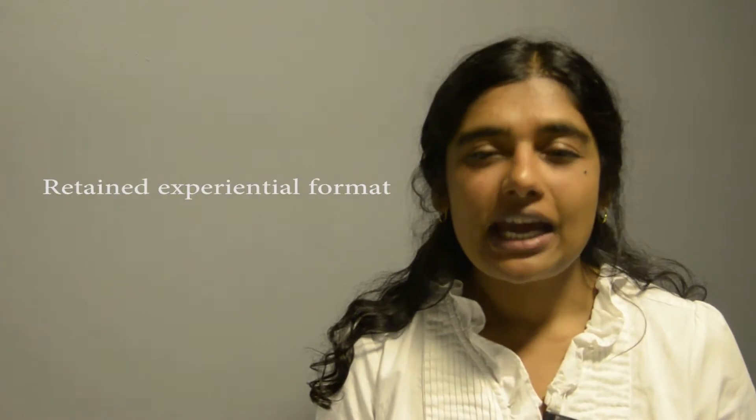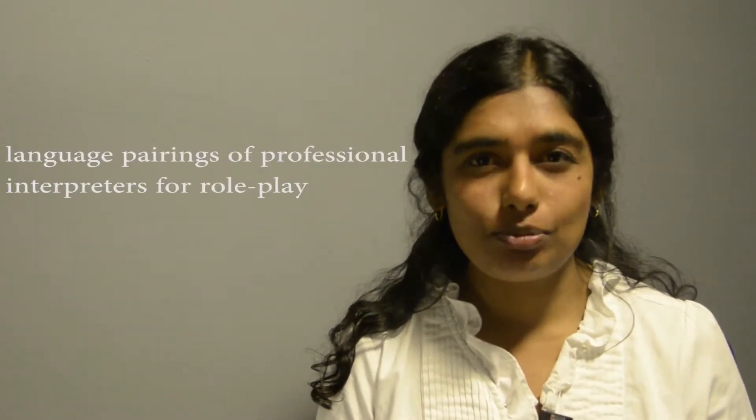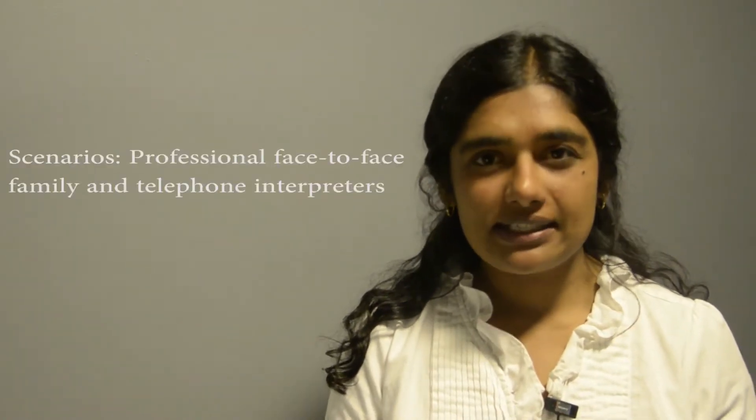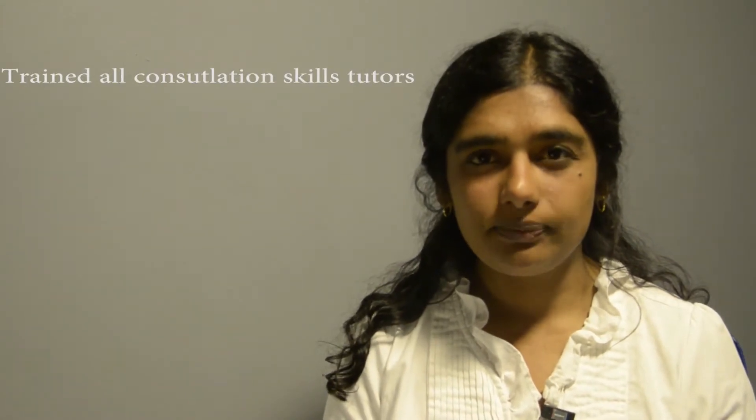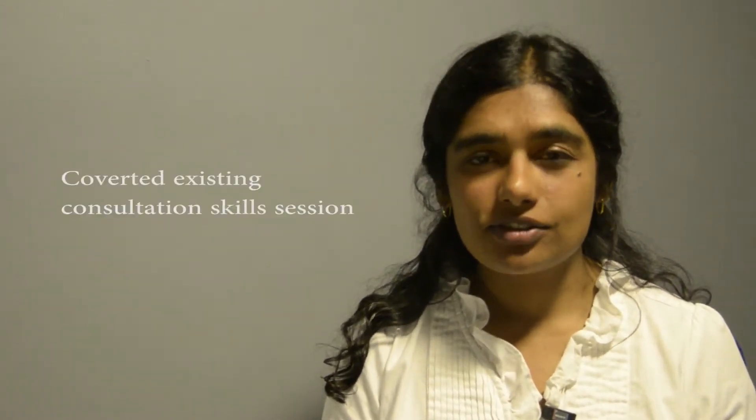In developing our session, we retained this experiential learning format and recruited and trained language pairings of professional interpreters to work with each small group. For each scenario, one would play the interpreter and the other play the patient. As well as scenarios for professional face-to-face interpreters, we included ones with a family interpreter and a telephone interpreter, as these involve additional challenges that doctors must learn to recognise and negotiate, as well as reflecting real-life clinical practice. We also trained all our GP tutors on how to facilitate the session.